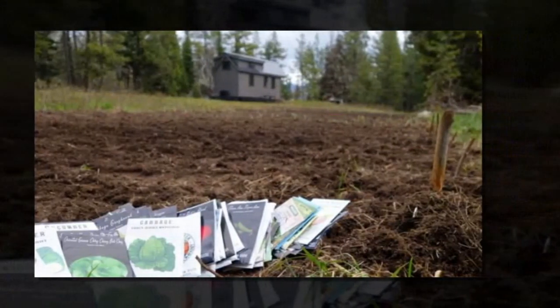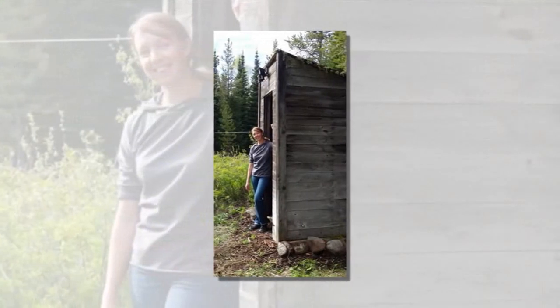She named her tiny house Fy Nyth which, in Old English, means the nest.